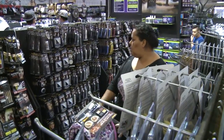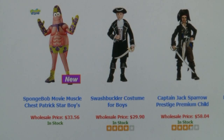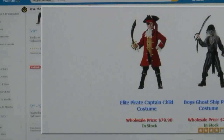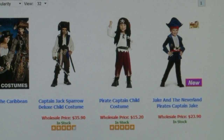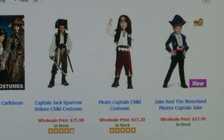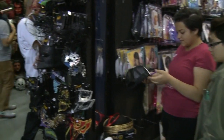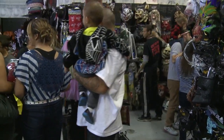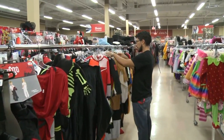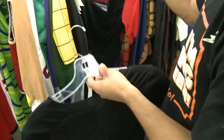Now compare that to online stores, and suddenly the prices go up. We found a few pirate costumes for under 30 dollars, but scroll down and this one will cost you nearly 80. While several big-box stores have costumes at even lower prices, keep an eye out — some are already out of stock. It's why many parents are bucking the online trend. According to the National Retail Federation, the vast majority of people say they plan to buy their costumes in a store.